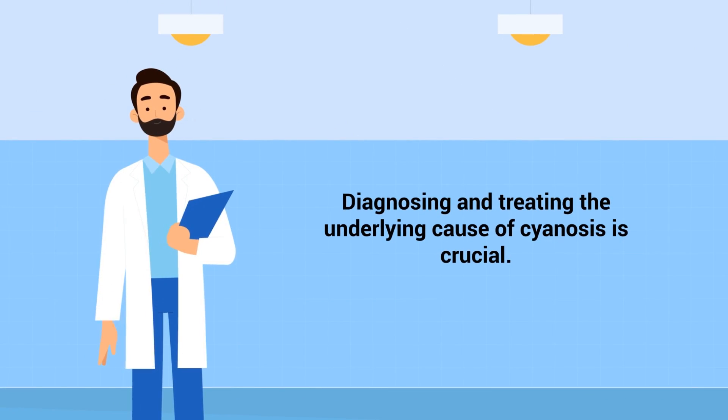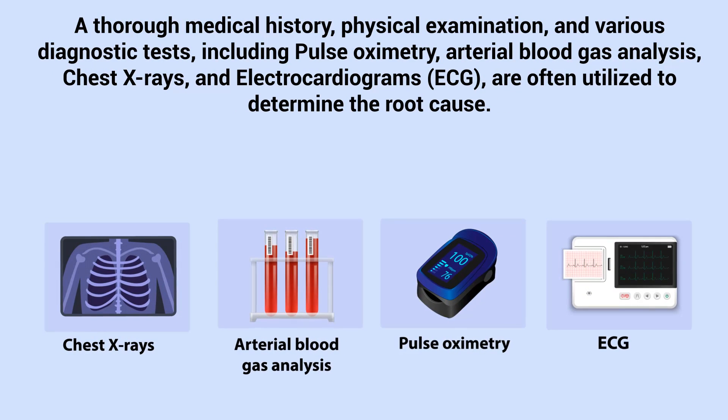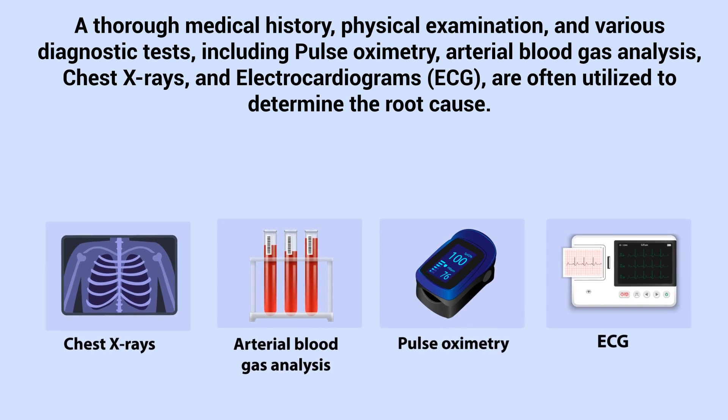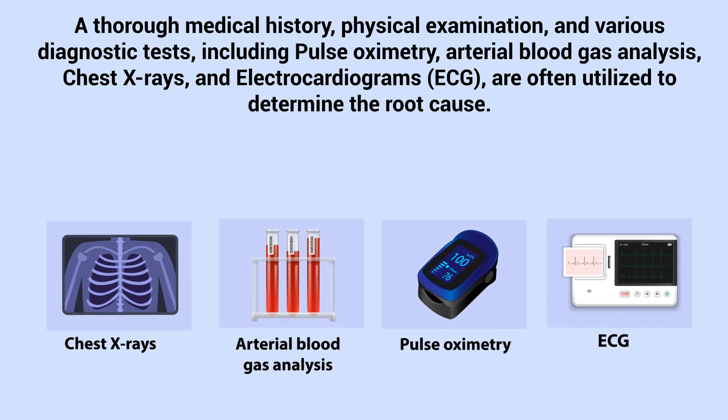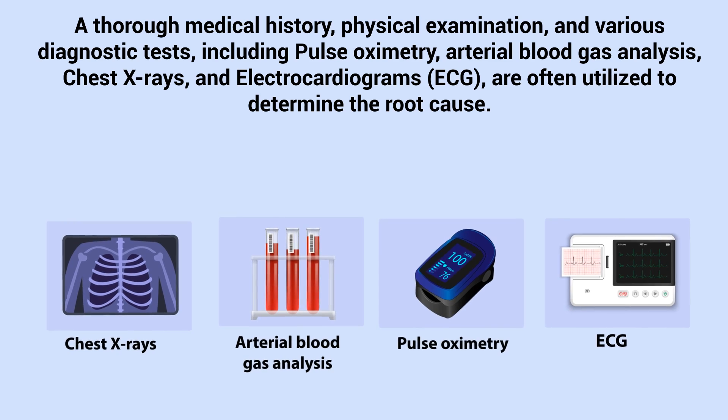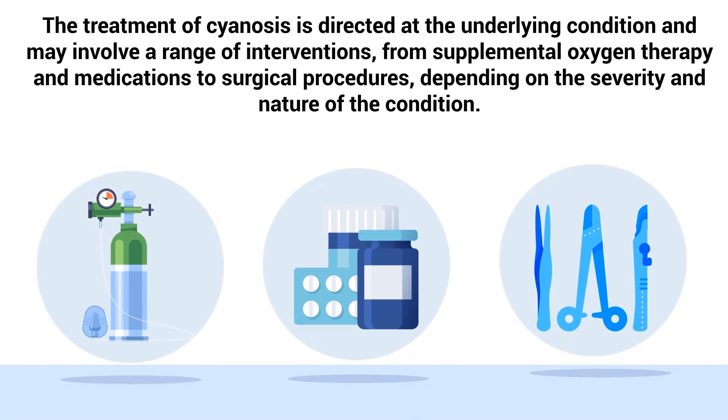Diagnosing and treating the underlying cause of cyanosis is crucial. A thorough medical history, physical examination, and various diagnostic tests — including pulse oximetry, arterial blood gas analysis, chest x-rays, and electrocardiograms — are often utilized to determine the root cause. The treatment of cyanosis is directed at the underlying condition and may involve a range of interventions, from supplemental oxygen therapy and medications to surgical procedures, depending on the severity and nature of the condition.